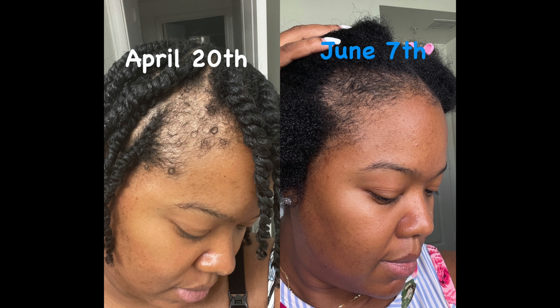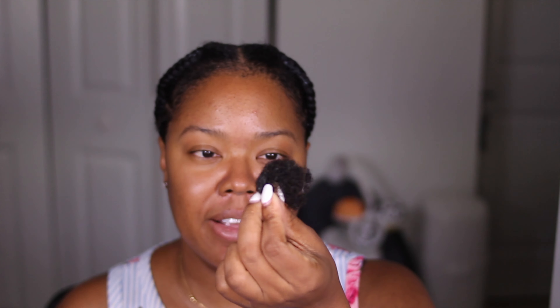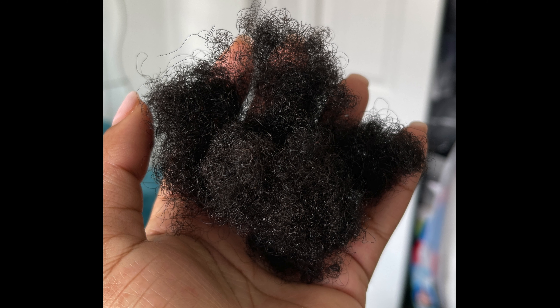You guys know from watching my last video I have been going through some crazy postpartum shedding. Even though it is growing back — thank God — my hair has been growing back and it is shedding less. This is all the hair that shed from today's wash day, and this is a photo of the hair that shed previously. Not only is it growing back, the shedding is decreasing, so I'm really excited about that.